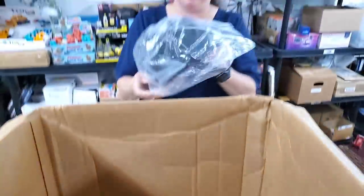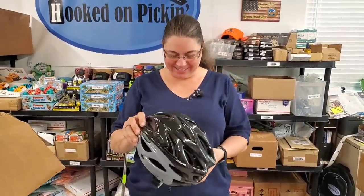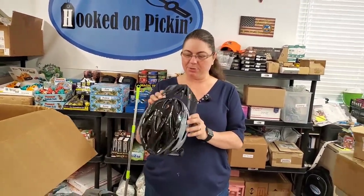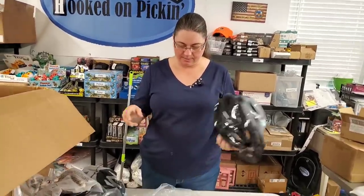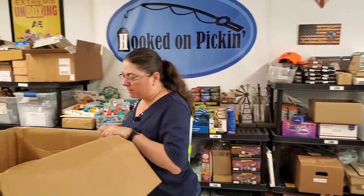Oh, here's a helmet for when I knock people out. It's what I have to wear when you hit me. This is the little visor — it just snaps right in. So this is a bike helmet, looks like a kid's size, or someone with a very tiny head.